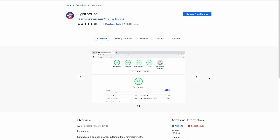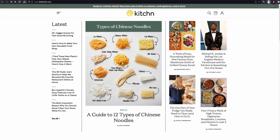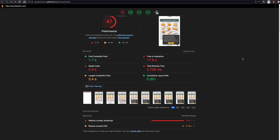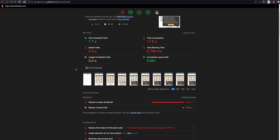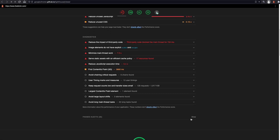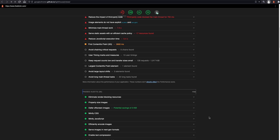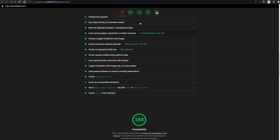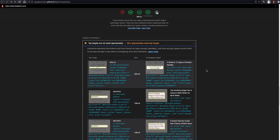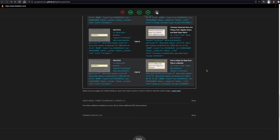Lighthouse is a Google tool to measure the performance, accessibility, best practice, SEO and correctness of progressive web apps. Visit a page you are interested in analyzing and press the extension icon to get a report. They will rate each category from 0 to 100 alongside past audits and opportunities for improvement. Performance is a popular section amongst SEOs since it focuses on Core Web Vitals metrics. The SEO score is also another popular metric that SEO professionals will use as it will help them catch errors on their site.